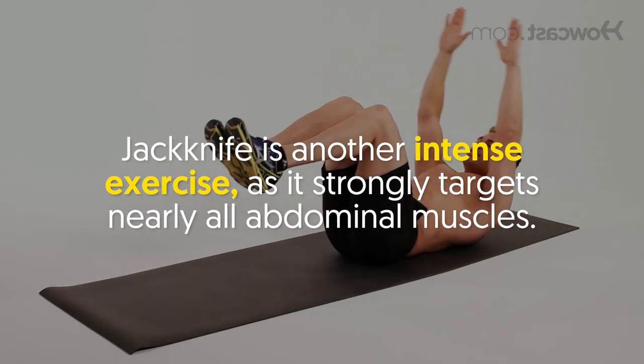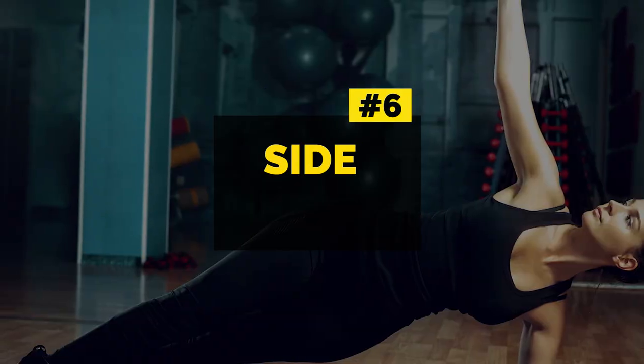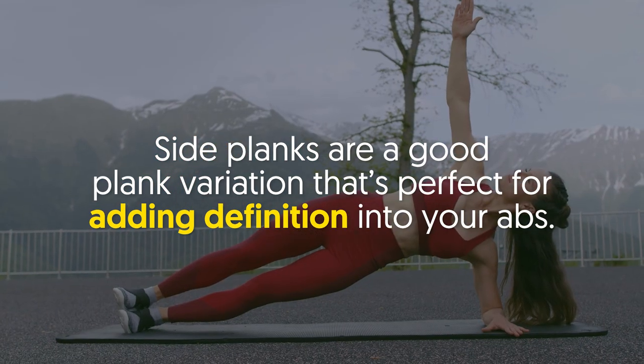Number five: jackknife. The jackknife is another intense exercise as it strongly targets nearly all abdominal muscles. It's designed to strengthen both your upper and lower abdominal muscles.